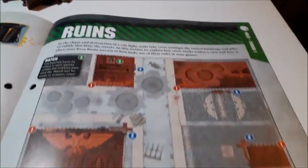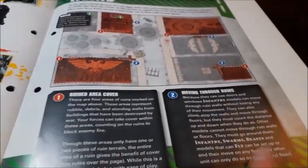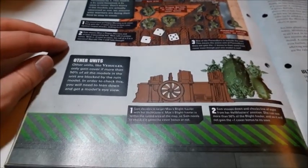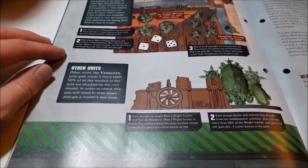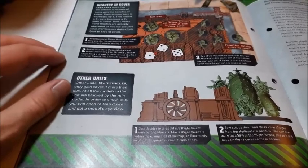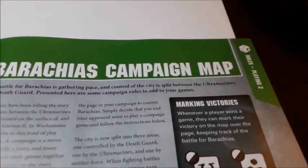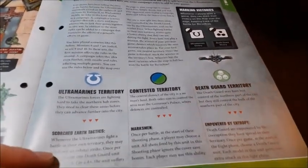To paint them: spray Abaddon Black, then some dry brushing, paint your detailed metal bits with Retributor Armor, apply Nuln Oil on bits to highlight it, followed by Agrax Earthshade. There are your completed ruins — they look really impressive and shouldn't be too difficult for anybody to paint. Bit of Mephiston Red in there too. Terrain number one rules tell us about cover and moving through ruins. For vehicles, they only gain cover if more than 50 percent of the models in the unit are blocked by the ruined model — you'll need to get a model's-eye view.